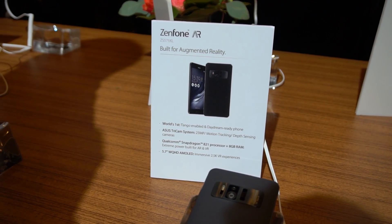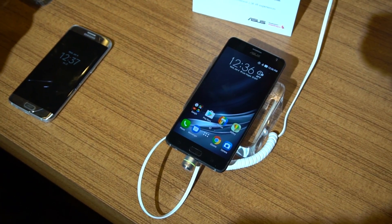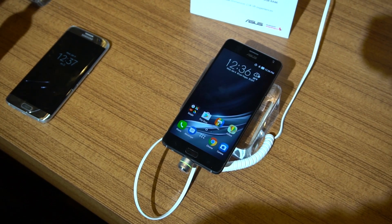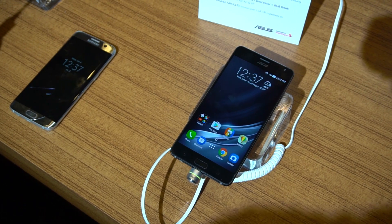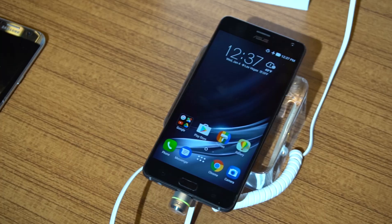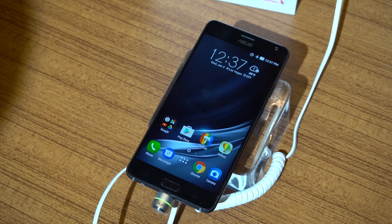ASUS did demo two new Tango experiences onstage with Gap and Hot Wheels, but if I'm honest, neither seemed like they were the sort of thing that would bring Tango into more mainstream relevance. The Snapdragon 821 processor is the same one you'll find in the Google Pixel phones, and if the performance of Google's Daydream VR experience on those phones is any indicator, you can probably expect the Zenfone AR will get quite toasty and use a lot of power when dropping you into the virtual world.